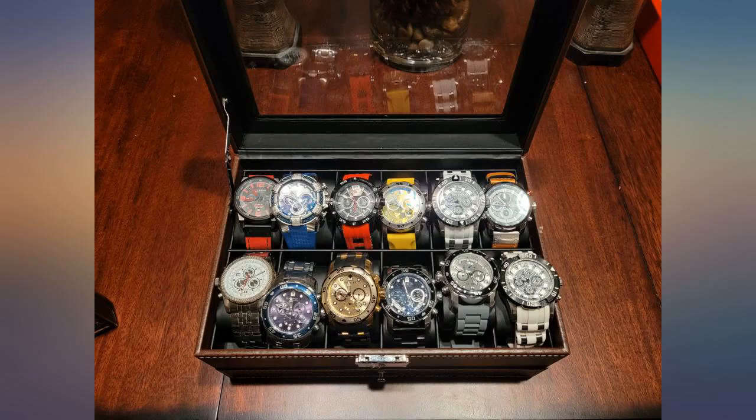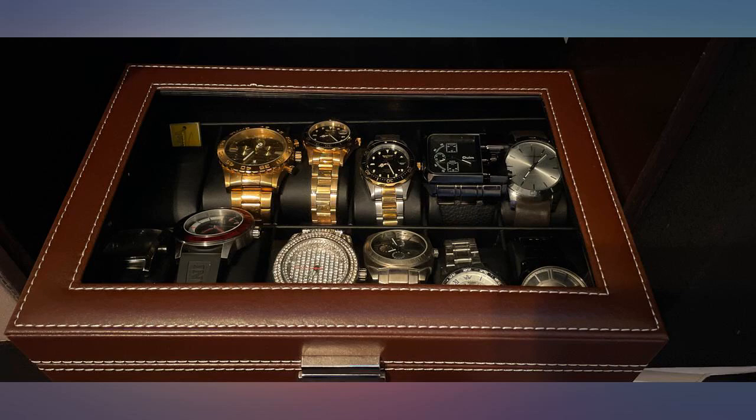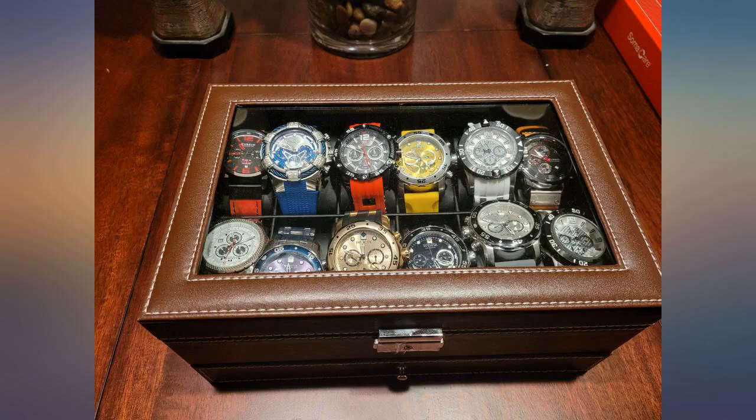The only drawback is the fitment of large diameter cases, which is not a deal breaker and can be solved by staggering. Overall, I'm very pleased with the quality, appearance, and price. I would definitely purchase again and recommend for anyone looking for classy watch storage without breaking the bank.